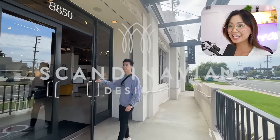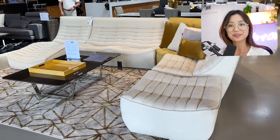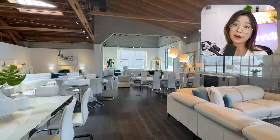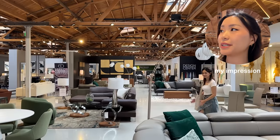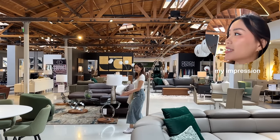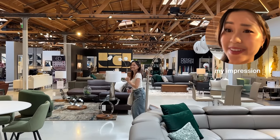On to Scandinavian Designs. I hate this couch — I think it looks like larva but it's popular. I didn't stay here very long. A lot of it was kind of cold and marbly. Not my vibe.